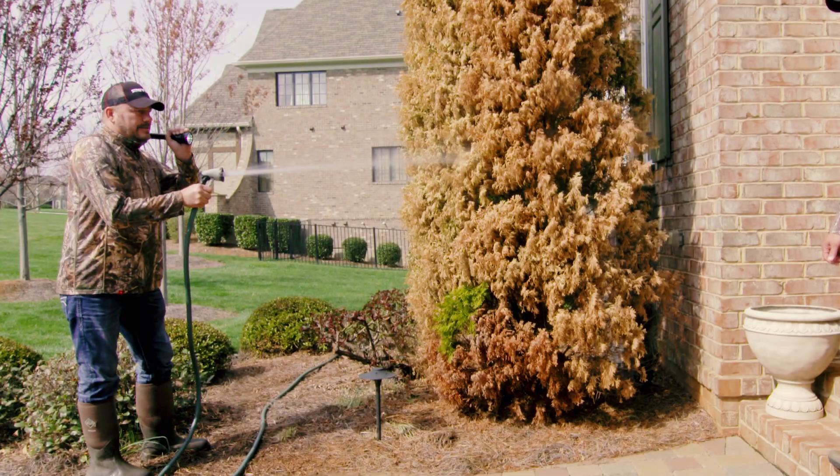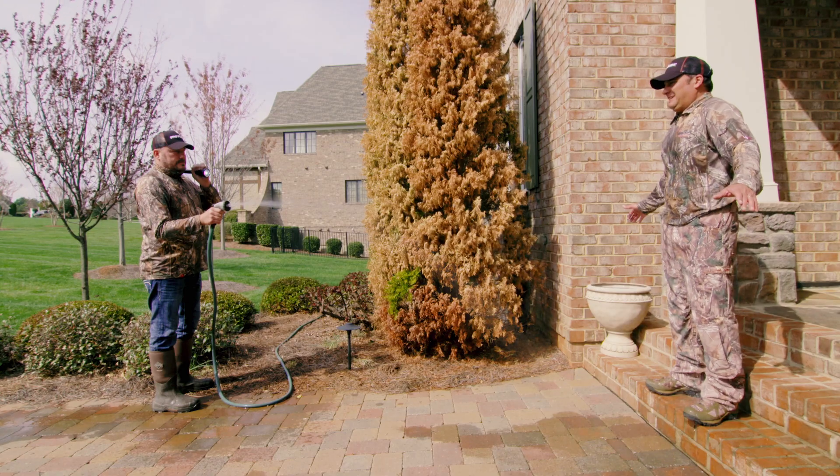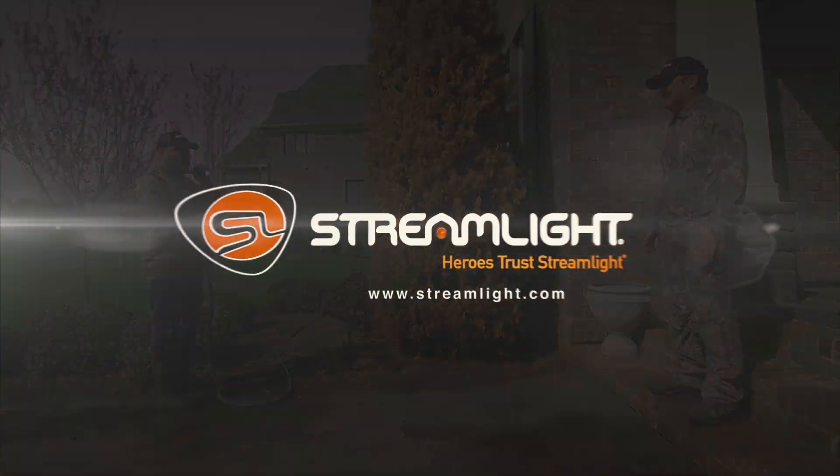How? Streamlight flashlights are as tough as you are in your wildest dreams.